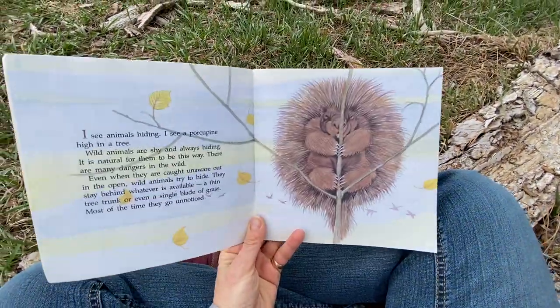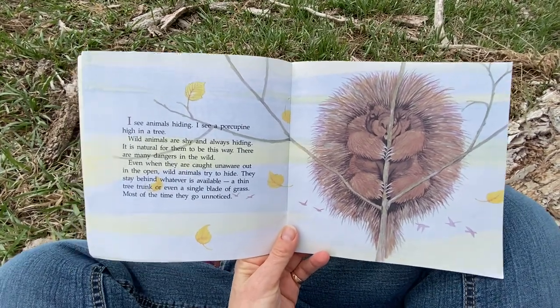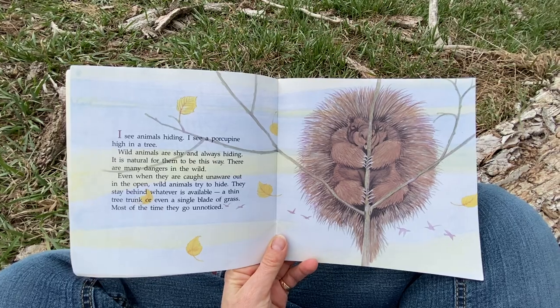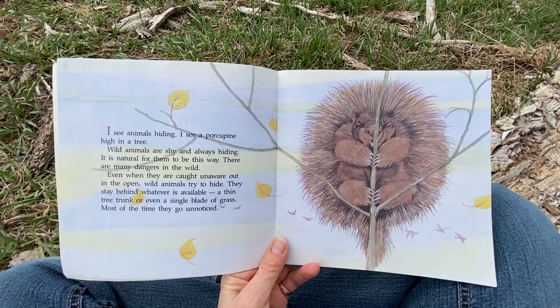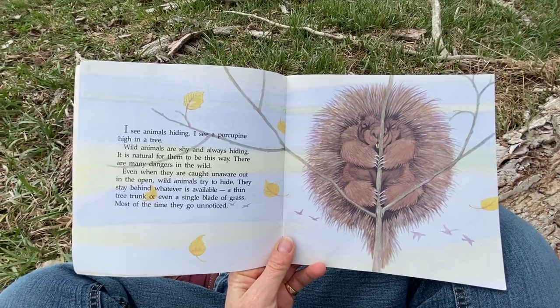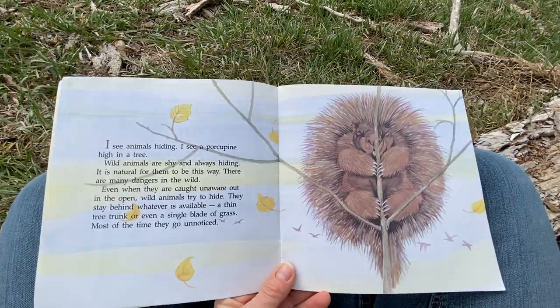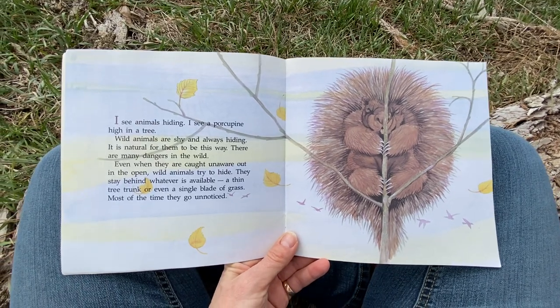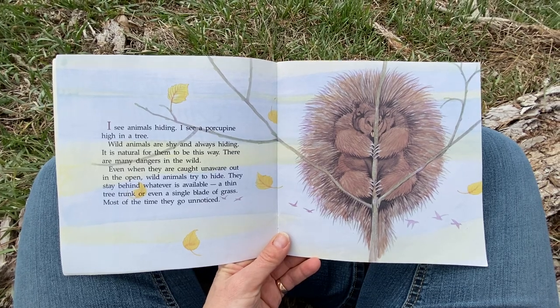I see animals hiding. I see a porcupine high in a tree. Wild animals are shy and always hiding. It is natural for them to be this way. There are many dangers in the wild. Even when they are caught unaware out in the open, wild animals try to hide. They stay behind whatever is available — a thin tree trunk or even a single blade of grass.